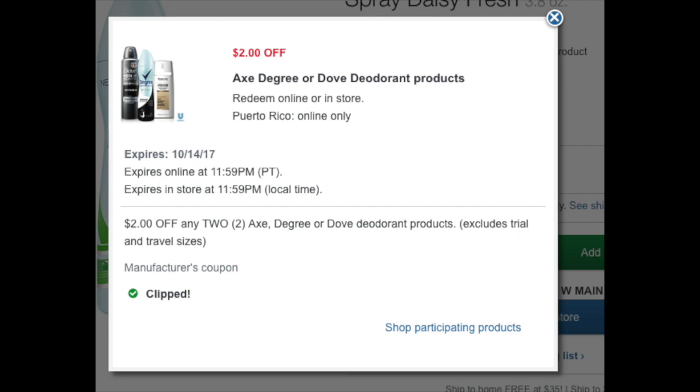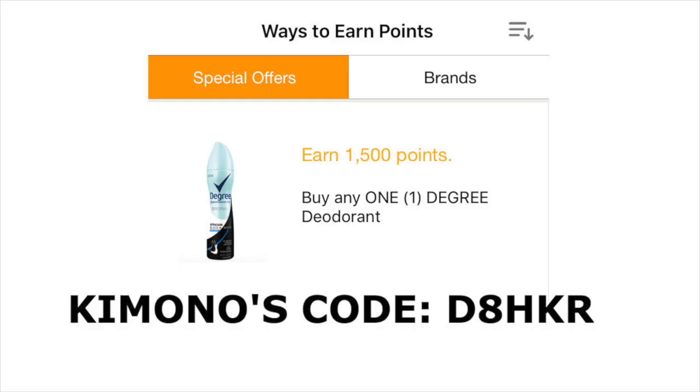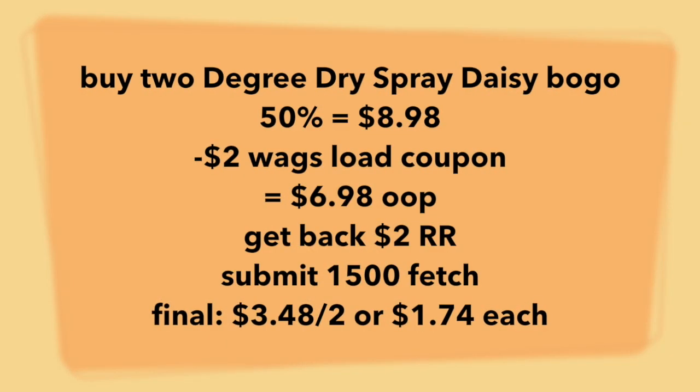Clip this load coupon. You'll also have to utilize this 1,500 points booster on your Fetch Rewards app. If you have not downloaded this app, please sign up and use my referral code so we can shop together. You're going to buy two Degree dry sprays and the BOGO scent is $5.99, so it'll be a price point of $8.98.